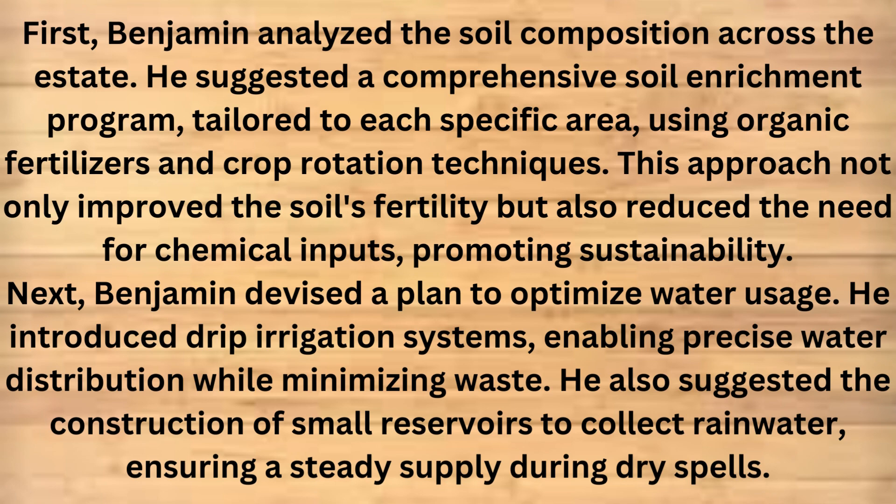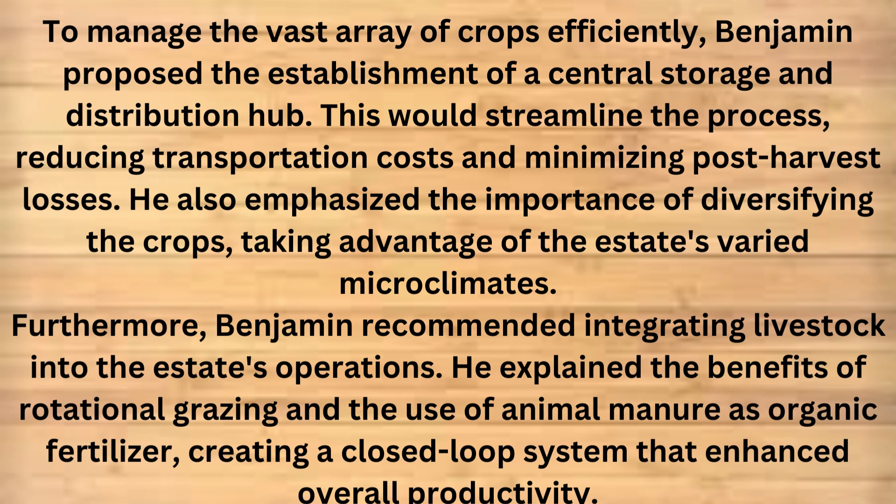Next, Benjamin devised a plan to optimize water usage. He introduced drip irrigation systems, enabling precise water distribution while minimizing waste. He also suggested the construction of small reservoirs to collect rainwater, ensuring a steady supply during dry spells. To manage the vast array of crops efficiently, Benjamin proposed the establishment of a central storage and distribution hub. This would streamline the process, reducing transportation costs and minimizing post-harvest losses. He also emphasized the importance of diversifying the crops, taking advantage of the estate's varied microclimates. Furthermore, Benjamin recommended integrating livestock into the estate's operations, explaining the benefits of rotational grazing and the use of animal manure as organic fertilizer, creating a closed loop system that enhanced overall productivity.